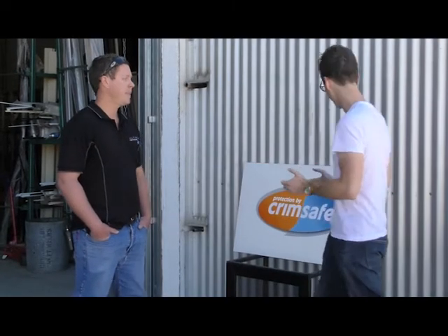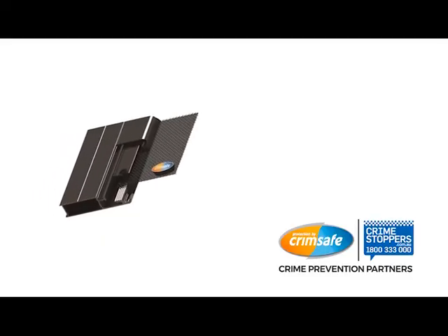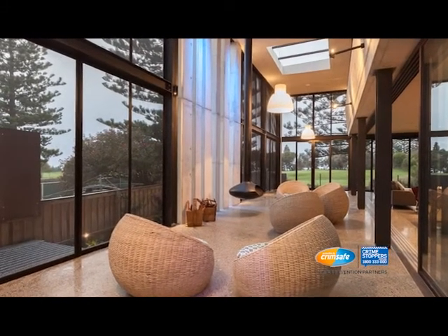And so Crimsafe — what is Crimsafe exactly and why do we need it? So Crimsafe is a security screen designed to cover your windows, doors, that sort of thing. Designed to keep the bad guys out. Gives you the pleasure of opening your windows, getting a breeze come through, leaving your doors open at night and not having to worry about people climbing through.